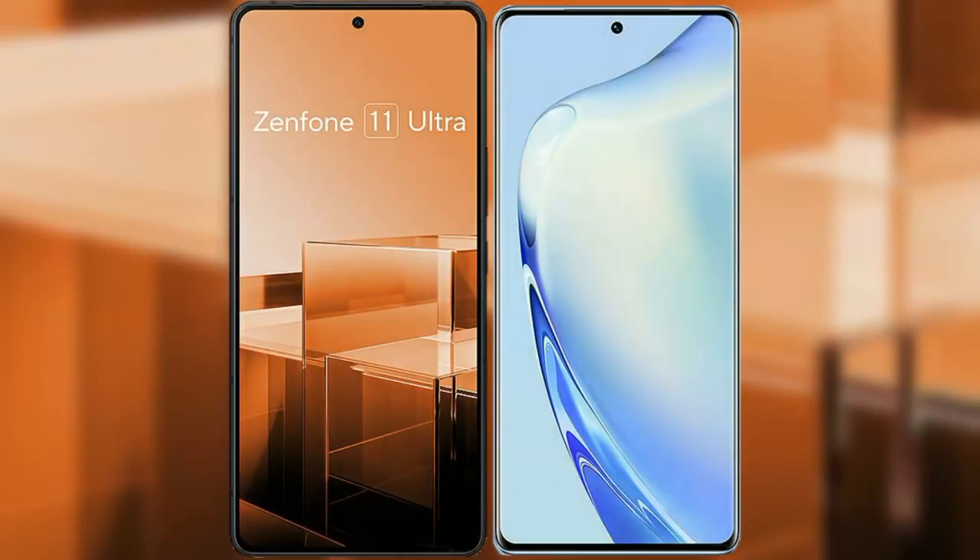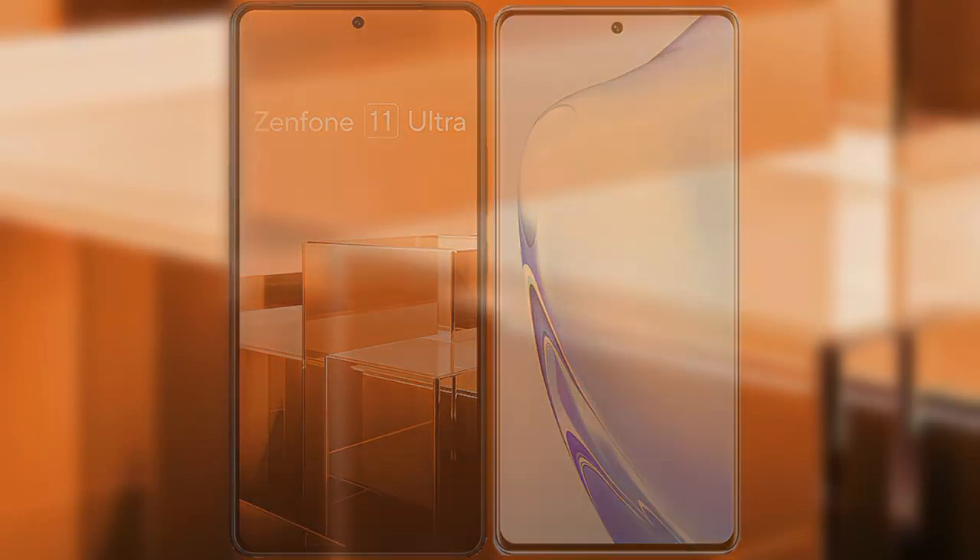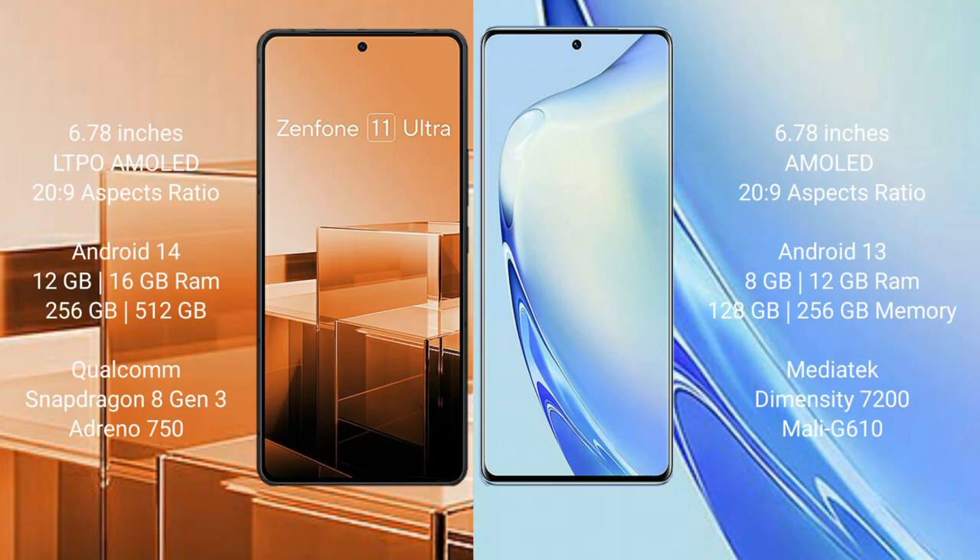I will compare the new Asus Zenfone 11 Ultra with the Vivo V27. The Asus Zenfone 11 Ultra comes with a 6.78-inch LTPO AMOLED display at 2560x1080 resolution, and the Vivo V27 comes with a 6.78-inch AMOLED display at 2400x1080 resolution.